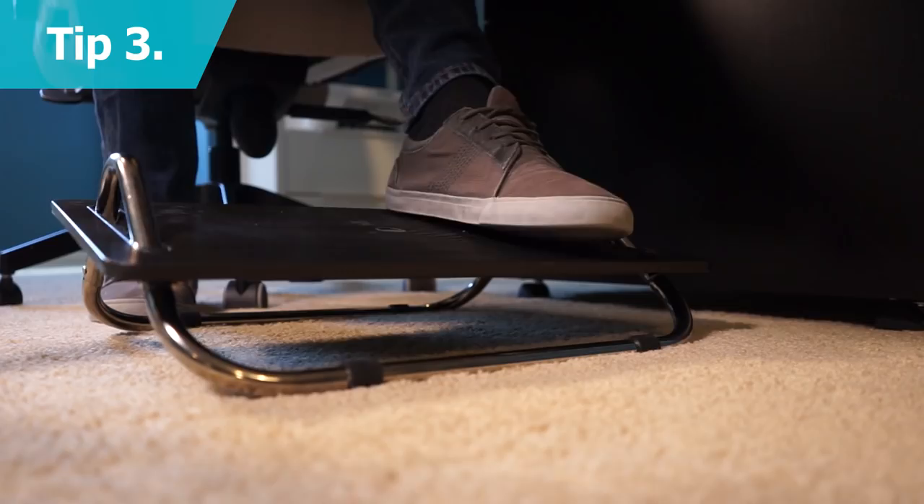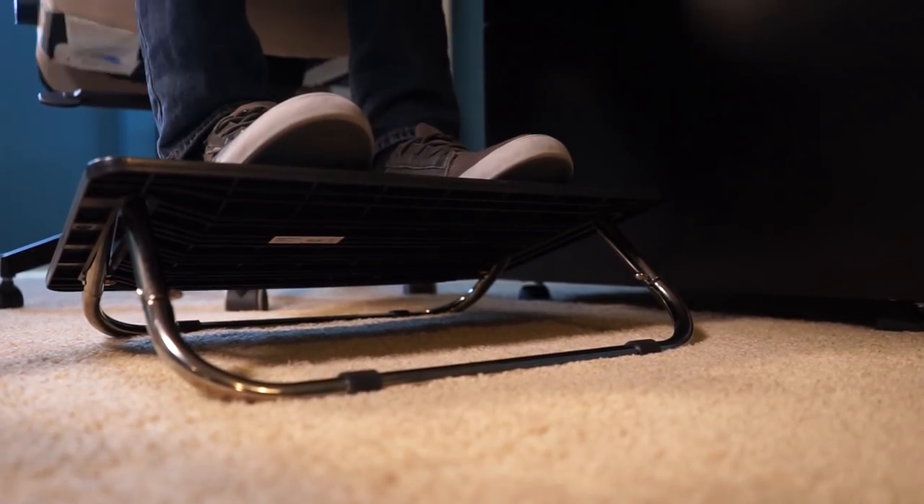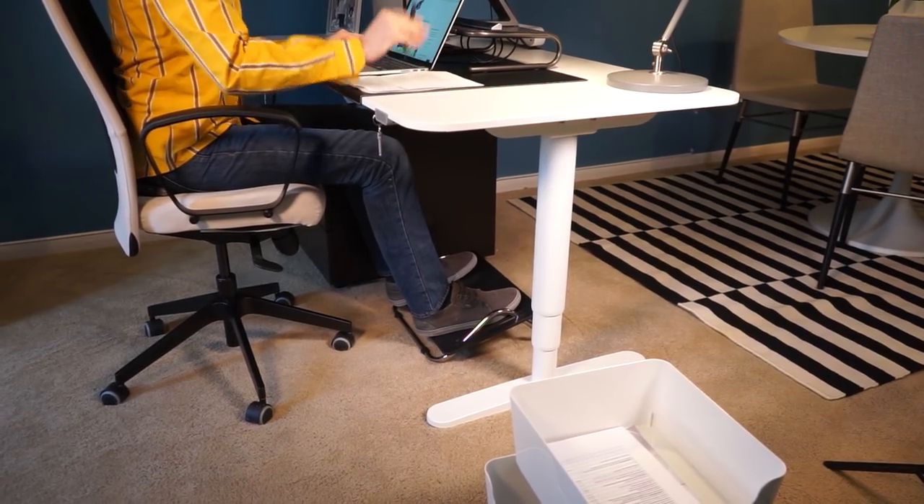Using an adjustable footrest like the Degato from IKEA helps you sit in a good working position and reduces strain on your legs, back, and neck.